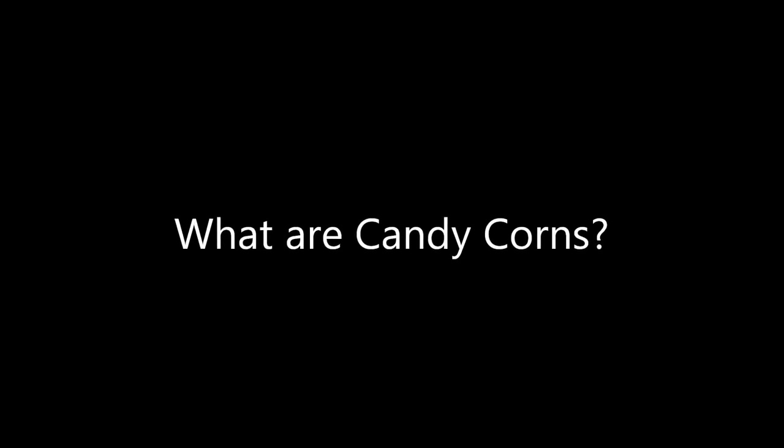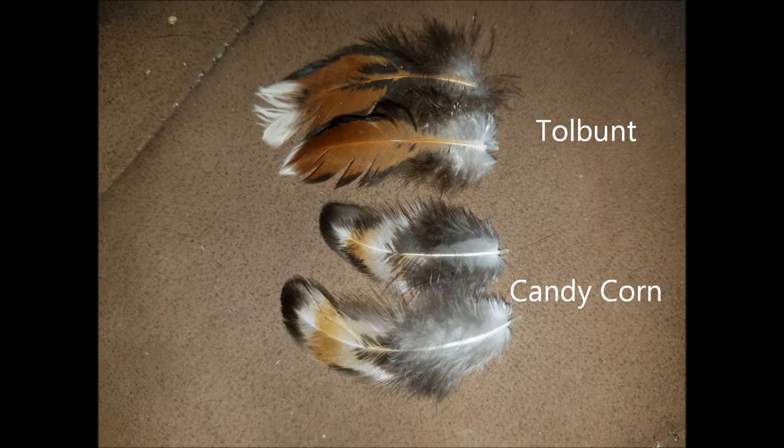Candy Corn is a new color that is gaining a strong following in the US and abroad, but what is it exactly? Well, let's start off with what it isn't.